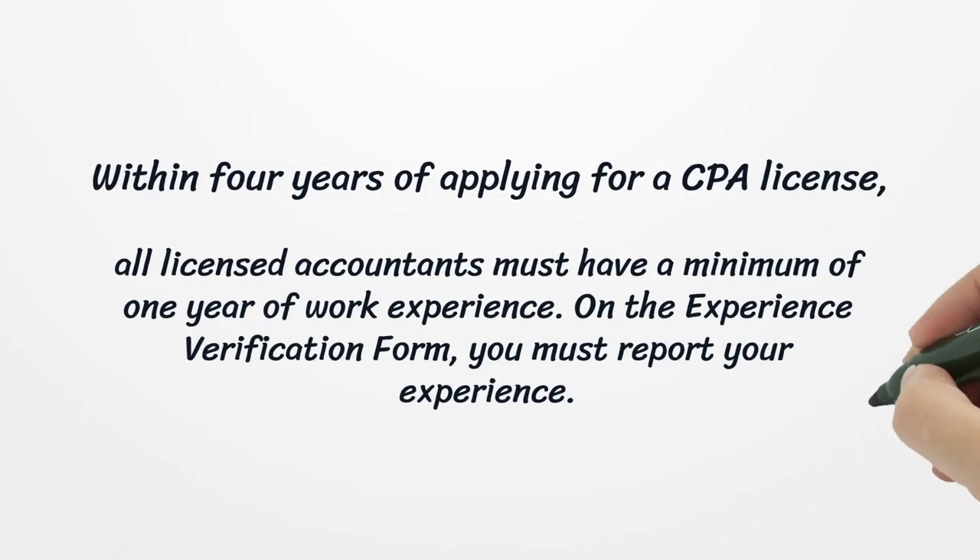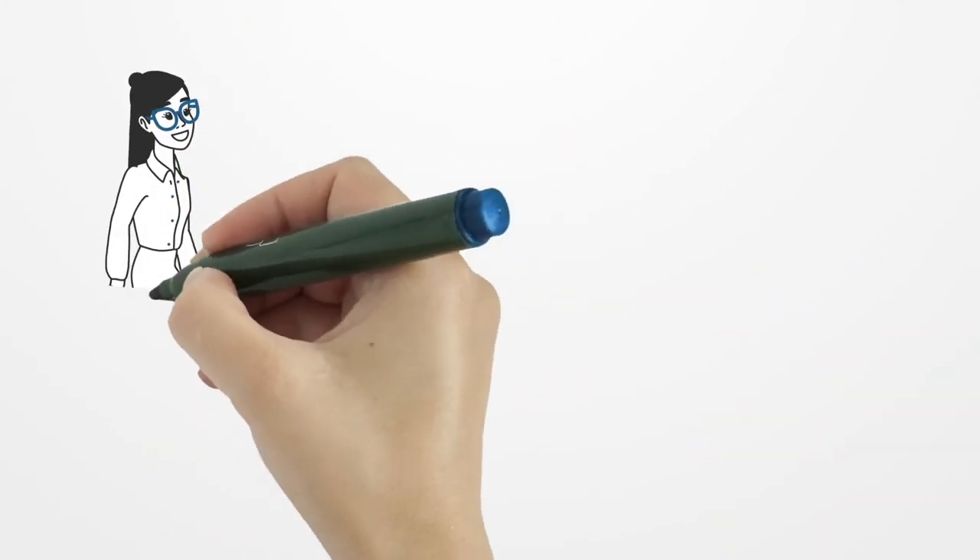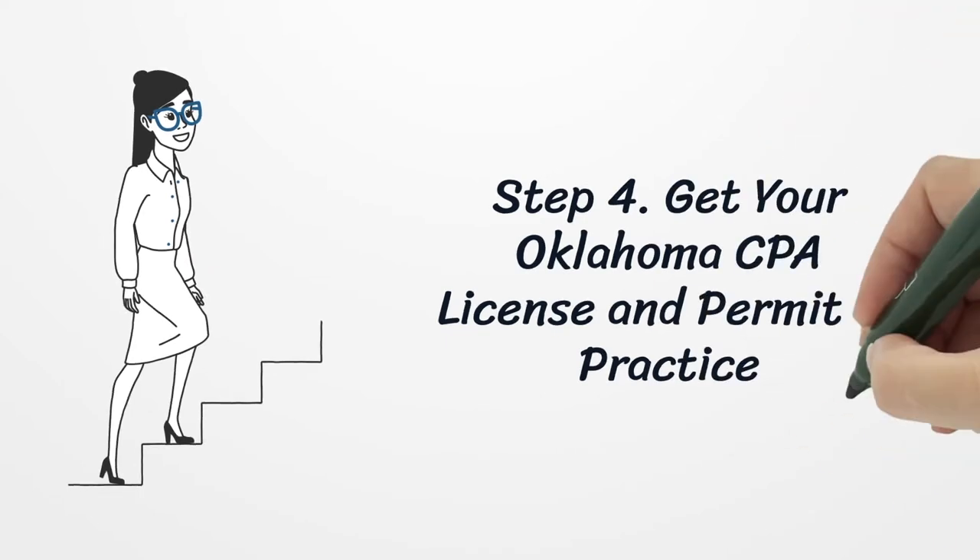Within four years of applying for a CPA license, all licensed accountants must have a minimum of one year of work experience. You must report your experience on the experience verification form.